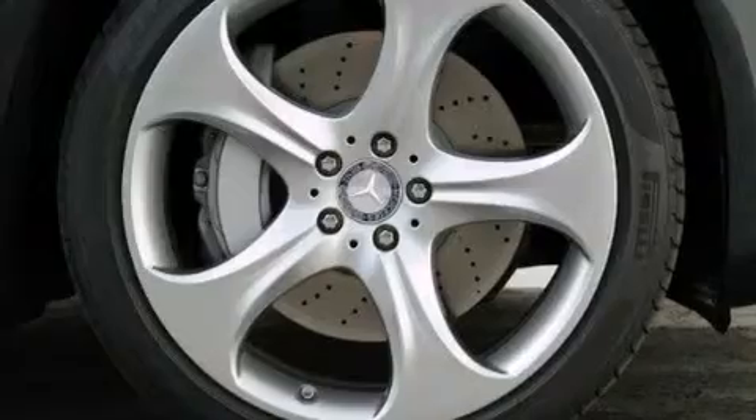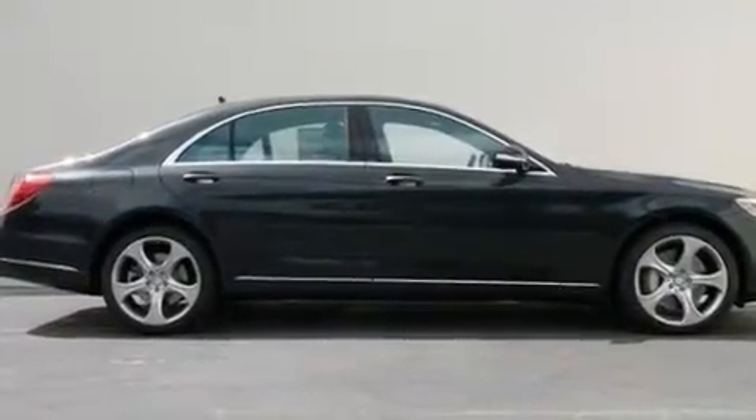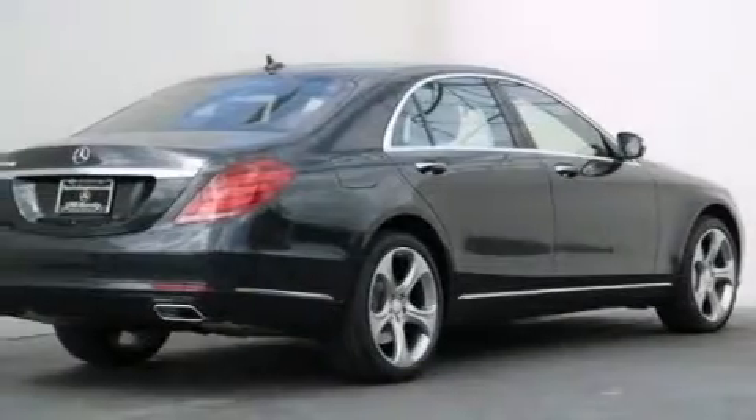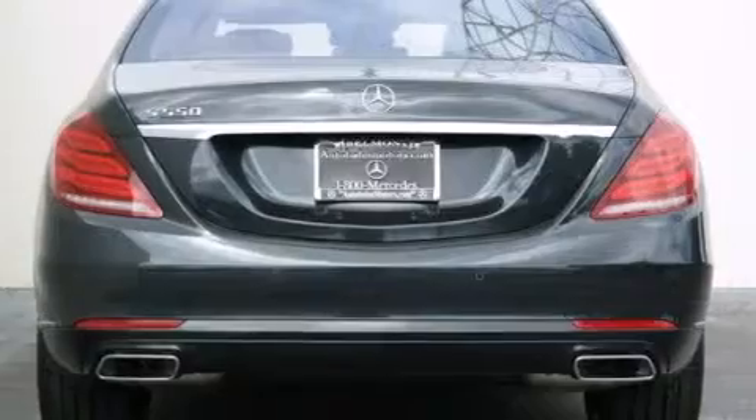Its top features and packages include the Premium One Package, a navigation system, keyless go, a power moonroof, and power rear-side window sunshades. And to help keep you cool in the summertime as well as warm in the winter, these seats provide you with active ventilation and heating elements.